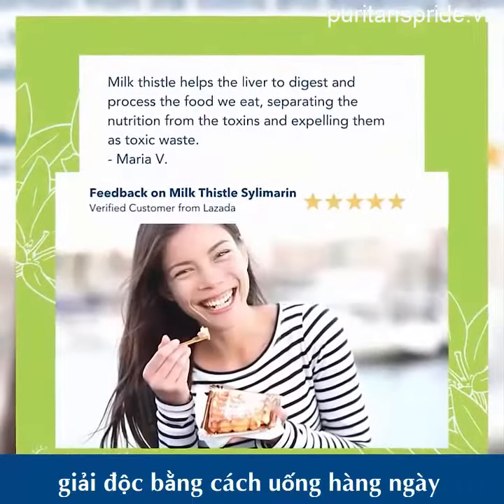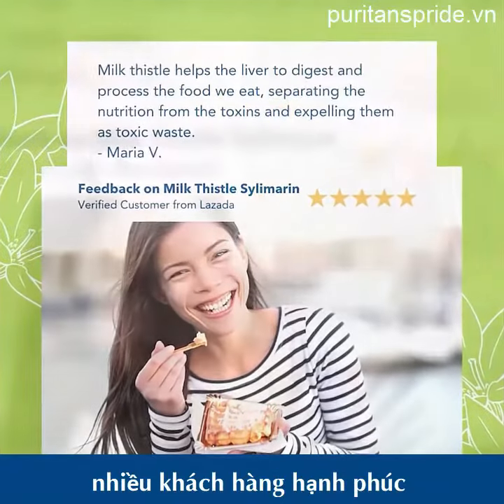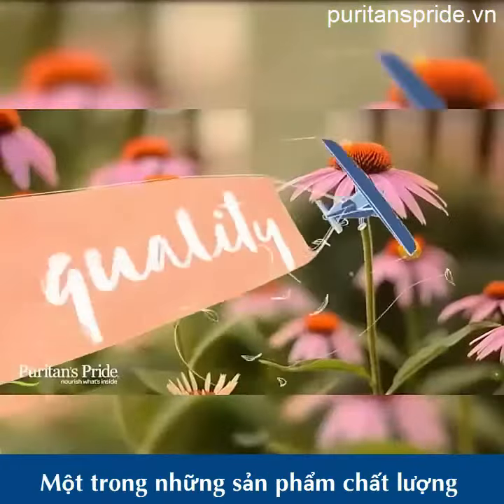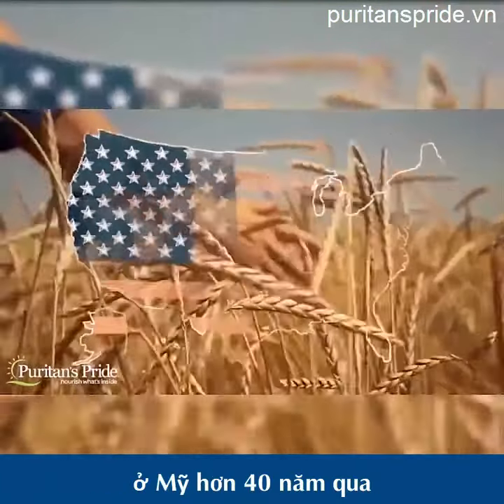Detoxify by taking this daily and see the difference, just like our many happy customers. One of the high-quality products by Puritan's Pride, the leading supplement brand in the U.S.